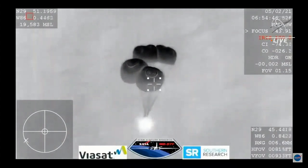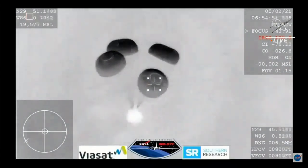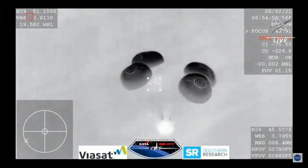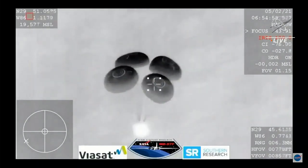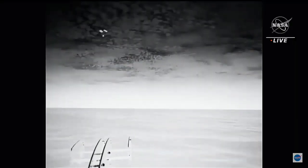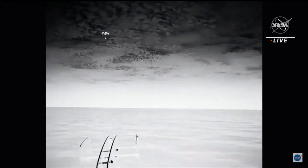We show just under 800 meters. Still good descent rate. Just under 800 meters from the Earth — that's about half a mile. We are tracking splashdown. 600 meters, and we're showing 10 meters per second on the descent rate.